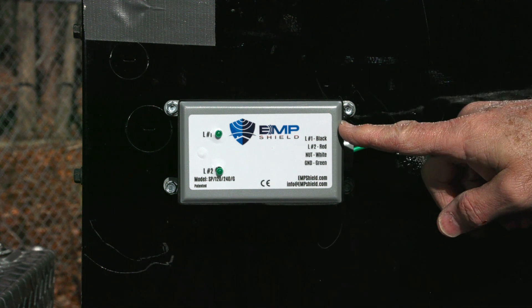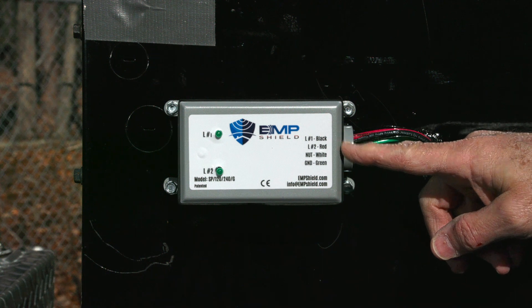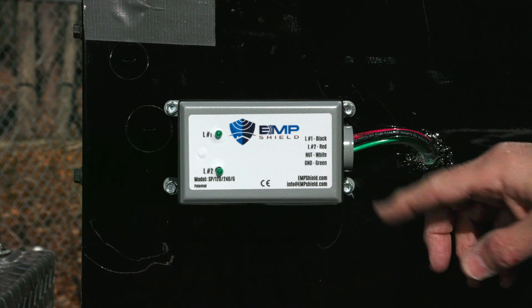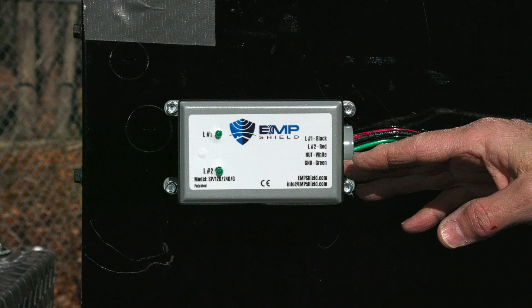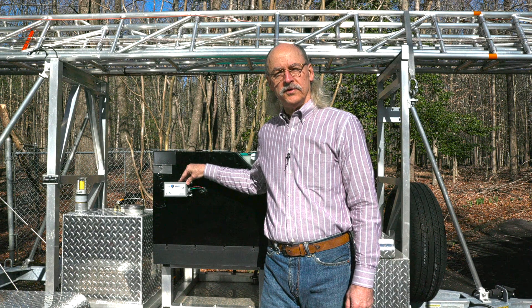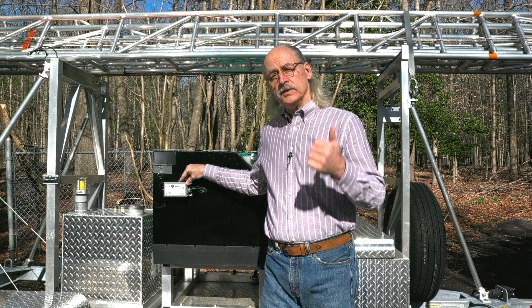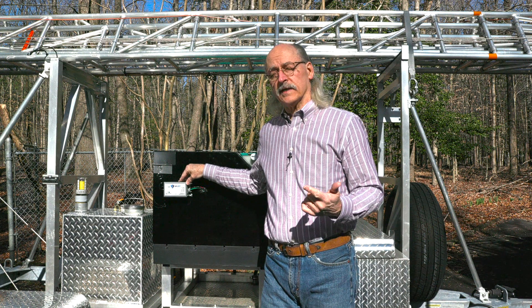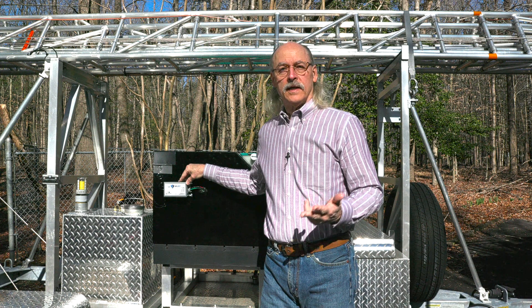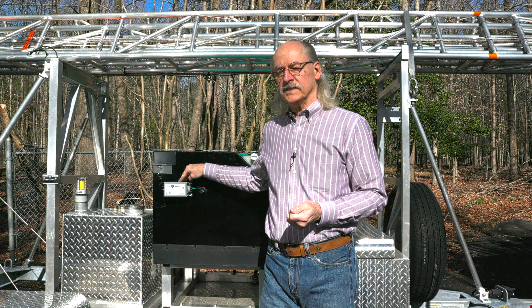There's a line one that's black, line two is red, so that's your two hots to the two breakers. You have your neutral which is white and of course the ground which is green. The EMP Shield SP120-240G completely protects this generator from solar flares, electromagnetic pulse or EMP, and lightning. So let's take a look at the other ones that I have installed on my other devices.